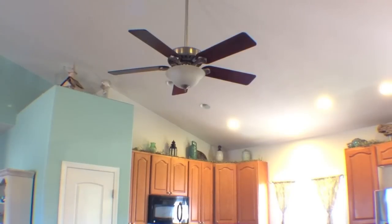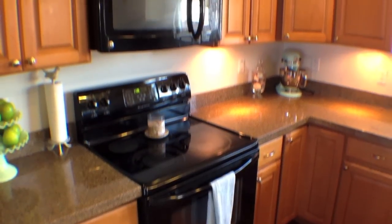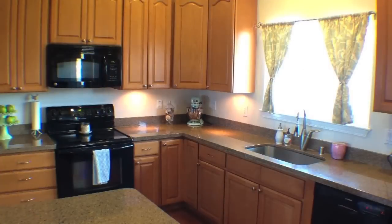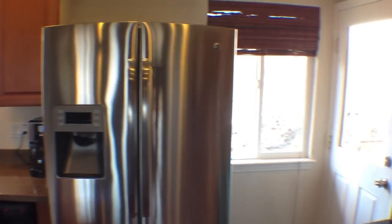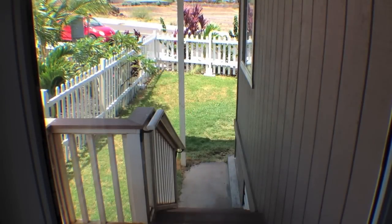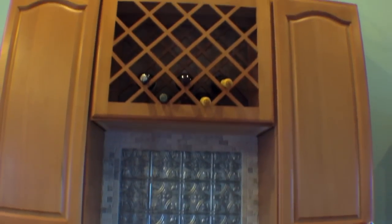High ceilings and fans continue into this functional kitchen, where you'll find all of the essential appliances, plenty of storage with a walk-in pantry and beautiful cabinetry. A kitchen door provides easy access to the fenced-in grassy front yard. A lovely buffet with custom wine rack and a stone-tiled backsplash makes entertaining a breeze.